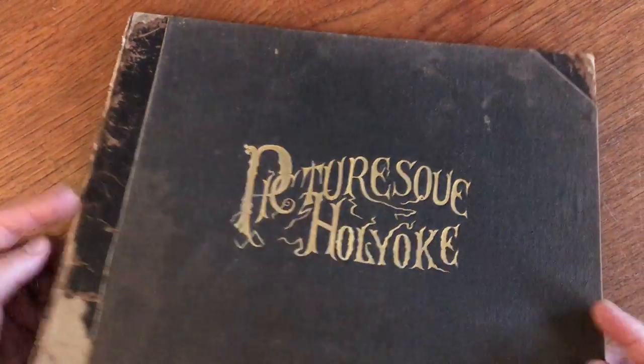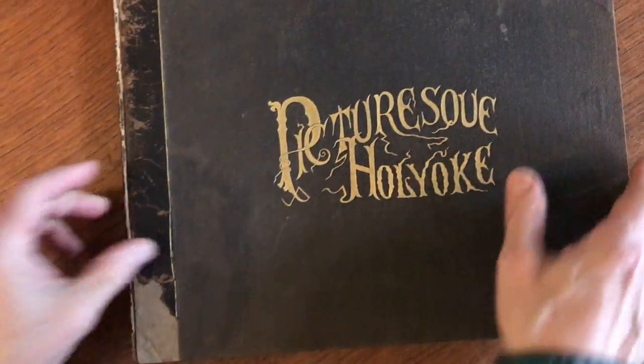This attractive and interesting 19th century photo album is currently available on my website, brian-demambro.com.